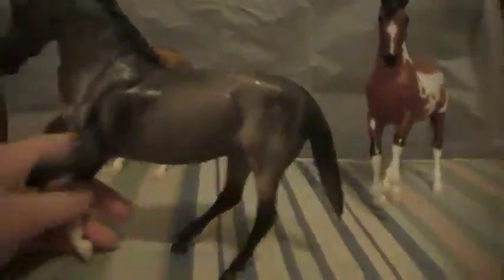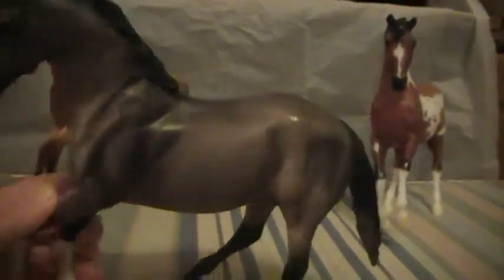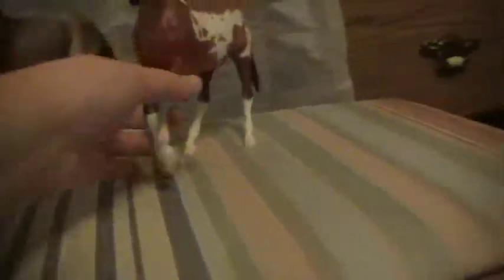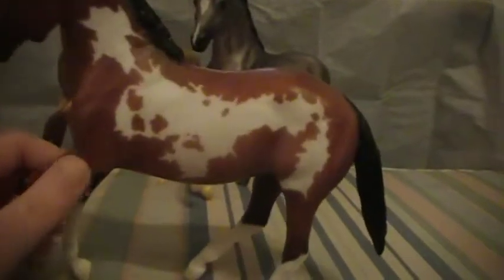My second favorite is this gray one. Some nice shading, not as nice as the other one, and is in PSQ condition. And this is the paint, or Pinto — not much shading on him, but really nice.